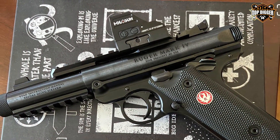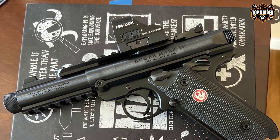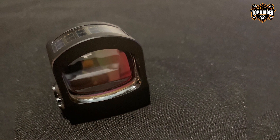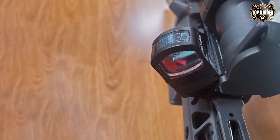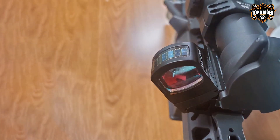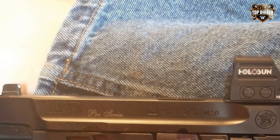The HE507C X2 features Holosun's renowned Multi-Reticle System (MRS), allowing shooters to choose between a 2 MOA dot, 32 MOA circle, or a circle-dot reticle. This flexibility enhances effectiveness across various tactical scenarios, providing an edge in accuracy and speed. The sight's advanced LED technology ensures a clear, consistent reticle even in bright daylight.